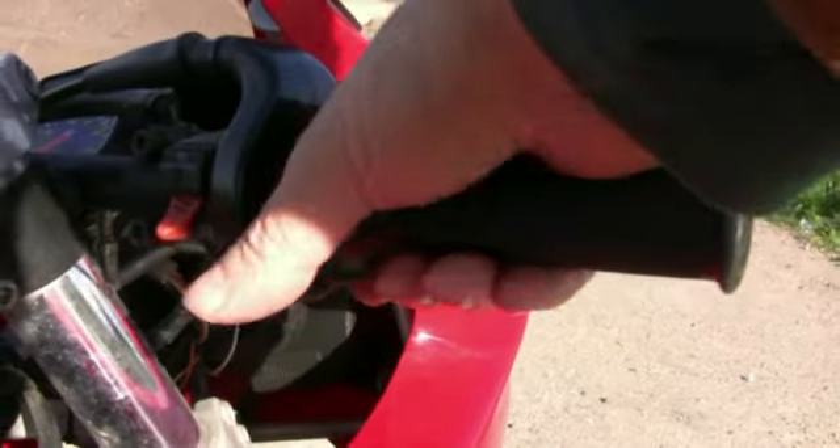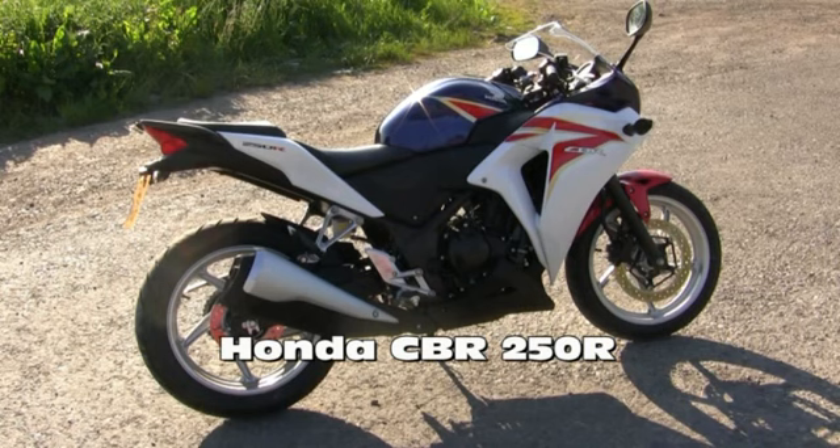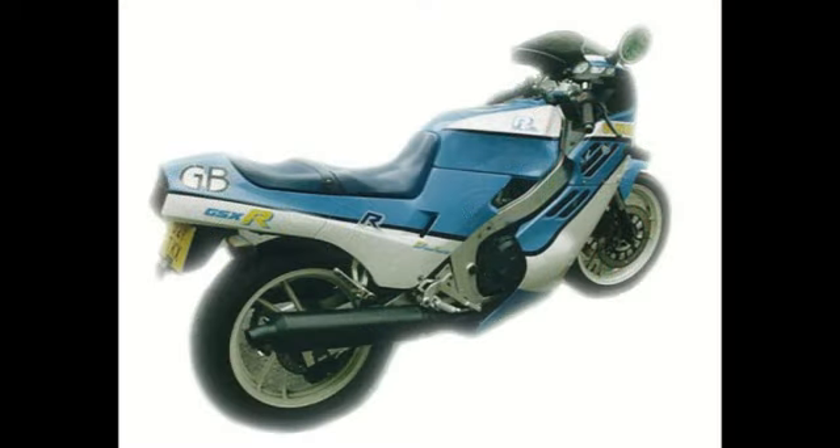In recent years I've been searching for a sporty and economic 250 or 400 and at last I found one — the Honda CBR250R — and it's not unlike my old Suzuki.